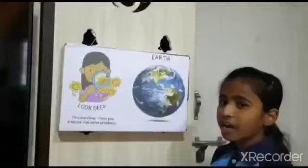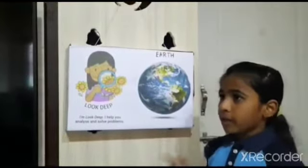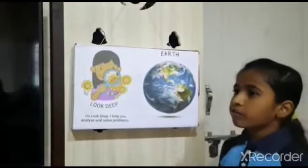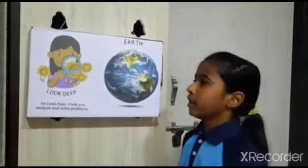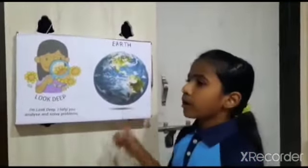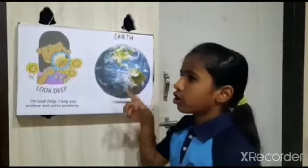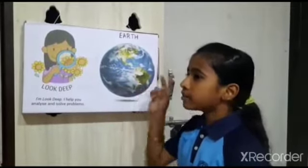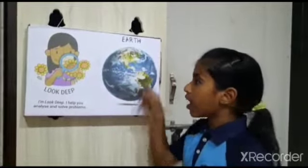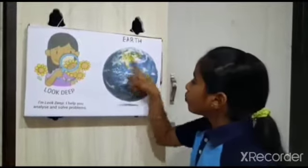Thank you. I am Nishita from third class. I am Nukdi. Today I am telling about the Earth topic in social subject. Earth is the third planet from the sun. It is the only planet with liquid water on its surface. Two-thirds of Earth's surface is covered by water. It is also called the blue planet.